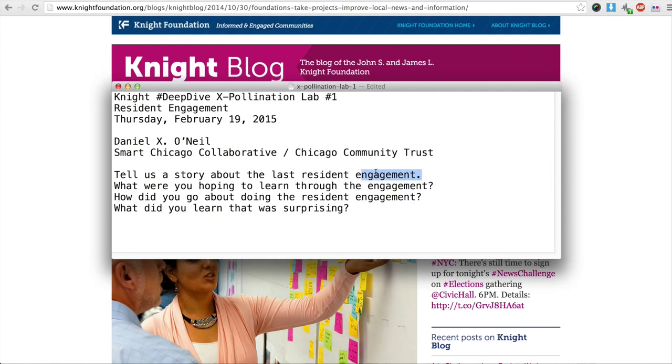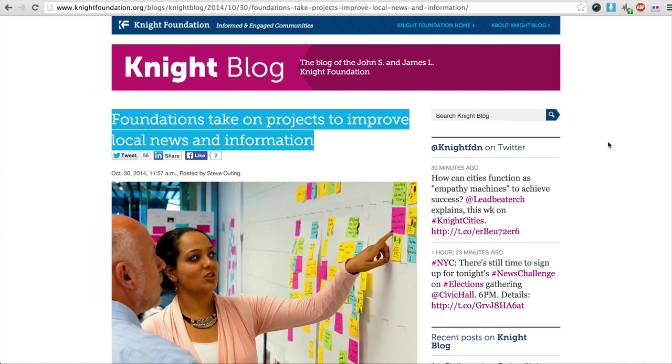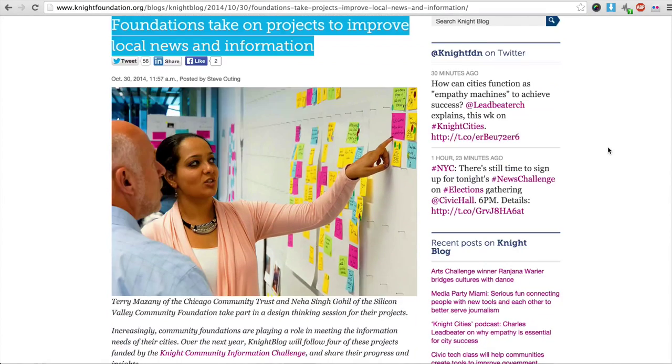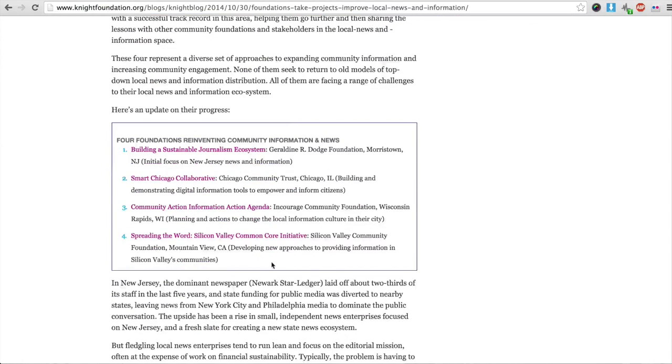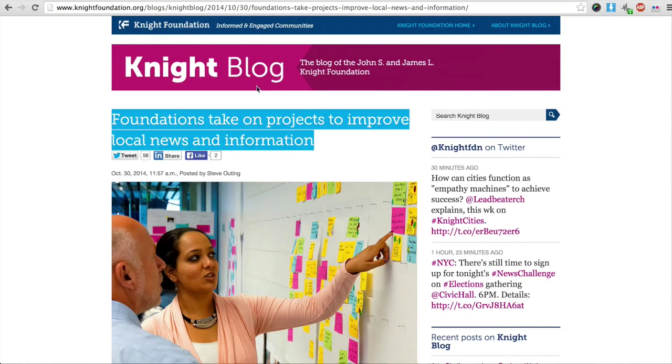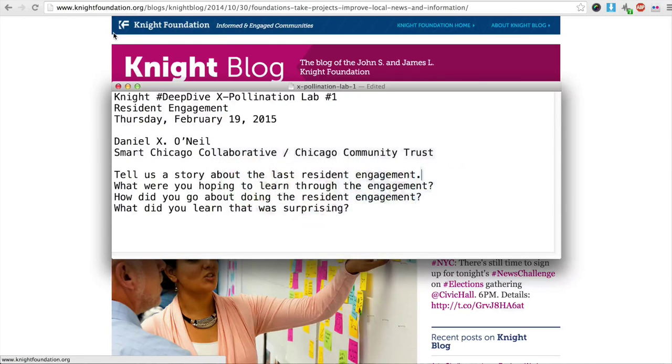What we wanted to cover is the story about our last resident engagement. As you know, we're all a part of the Knight Community Information Challenge. There are four foundations that are looking to reinvent community information and news. It's been great working with everybody, and what we talked about was doing more concrete sharing about what we're doing and how we're doing it so that we can all learn from each other.